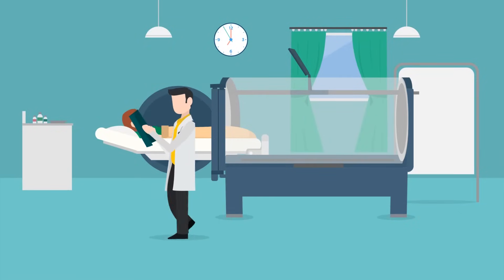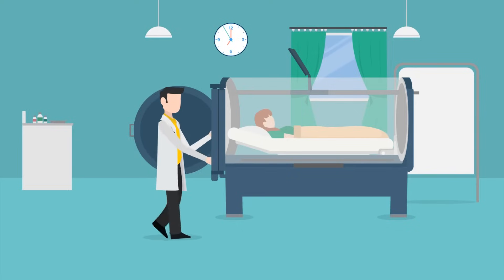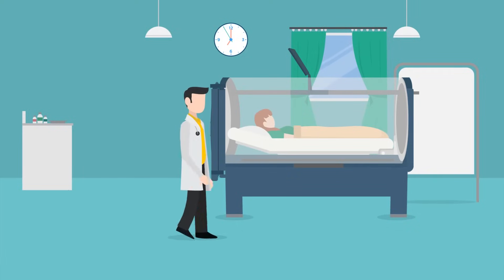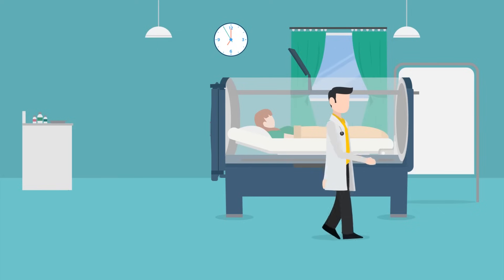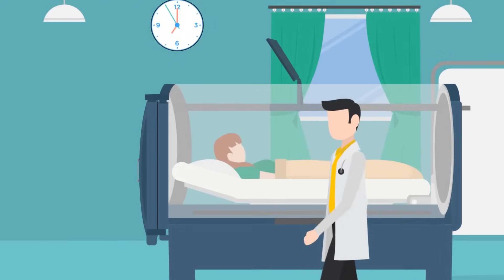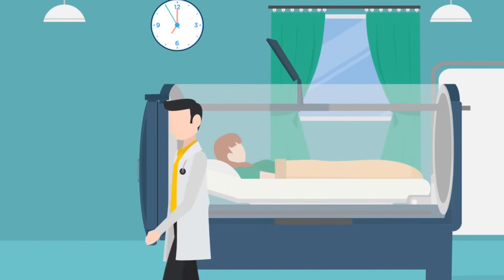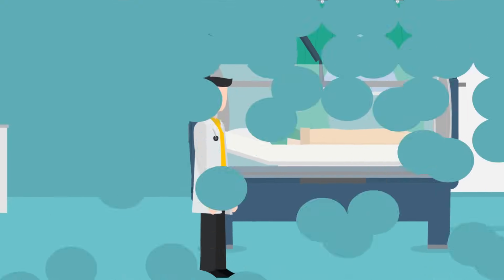Hyperbaric Oxygen therapy is a medical treatment prescribed by a doctor to enhance the body's ability to heal. During hyperbaric oxygen therapy you breathe 100% pure oxygen while inside a pressurized chamber. The pressure inside a hyperbaric oxygen chamber is about two and a half times greater than the pressure outside the chamber. This high pressure environment helps your blood carry more oxygen to all parts of your body.